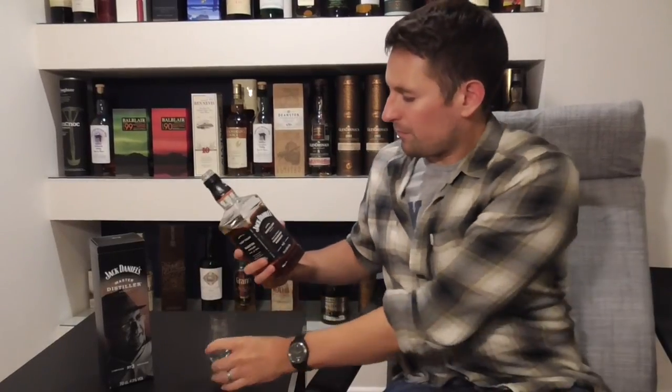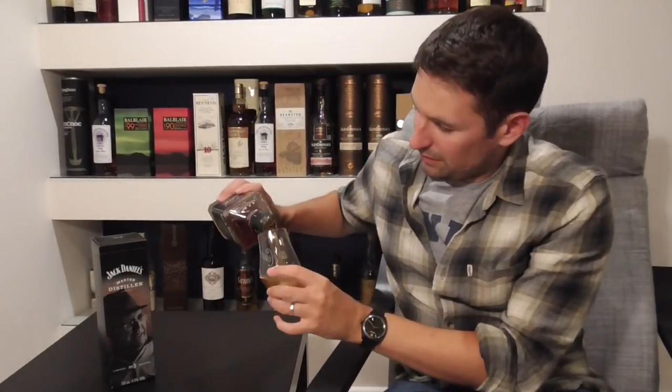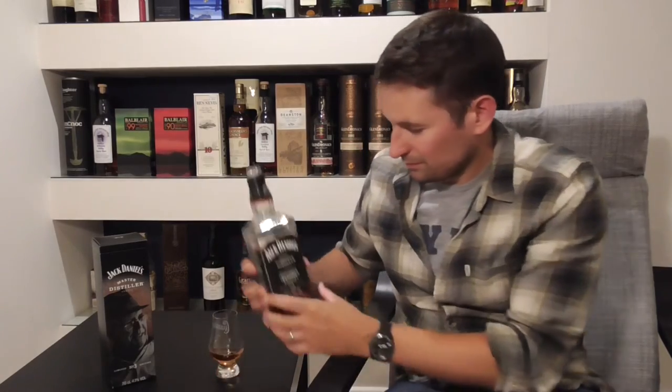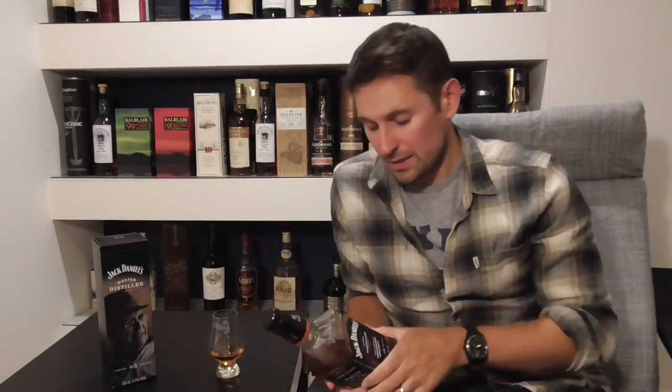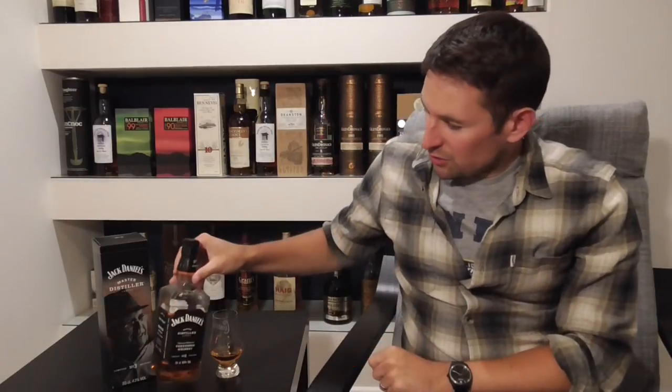Apart from the difference in the label and the packaging, the Master Distiller Series bottling is at 43% — that's 3% higher than your standard Jack Daniels, which is bottled at 40%. So that's a good sign, a good start. Jack Daniels itself is very famous and very prevalent in pop culture — television, films, things like that.